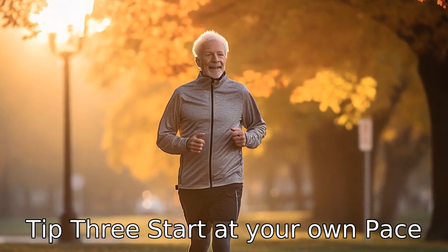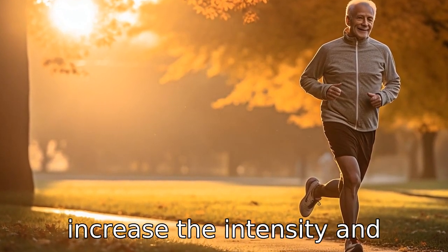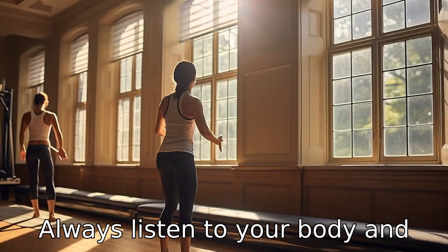Tip 3: Start at your own pace. It's important for seniors to start slow and gradually increase the intensity and duration of exercise. Starting out too strong may result in injuries or health issues. Always listen to your body and rest when needed.